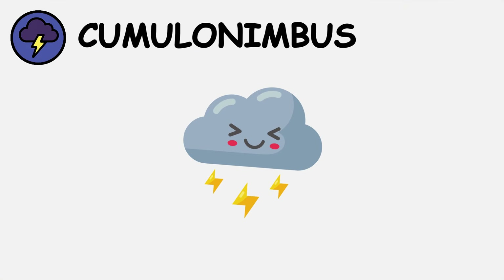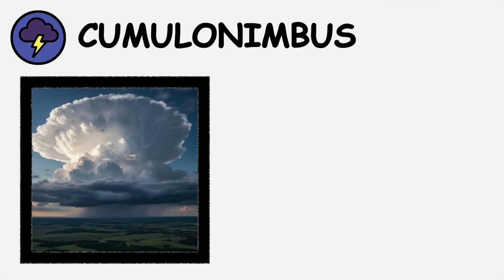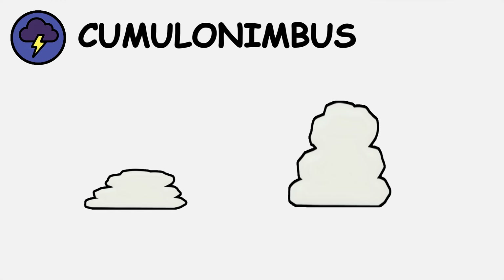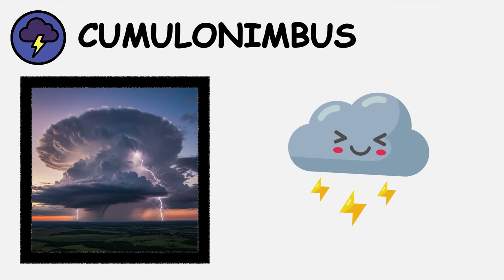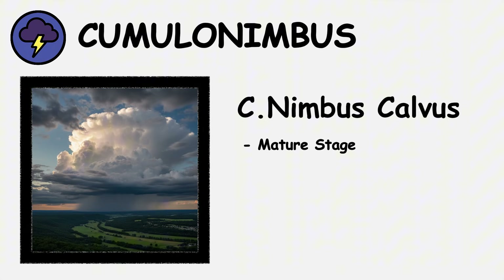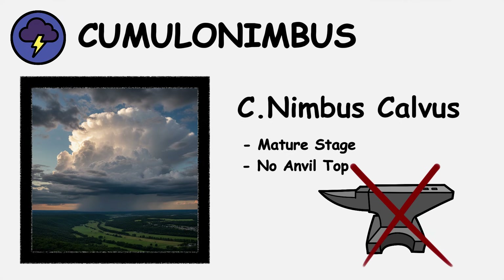Cumulonimbus — the supercell of the cloud world. Cumulonimbus clouds are massive atmospheric engines that can stretch from 1,000 feet to over 60,000 feet high, nearly 12 miles of vertical development. These thunderstorm generators contain more energy than several nuclear power plants. Cumulonimbus calvus represents the mature stage without the characteristic anvil top.